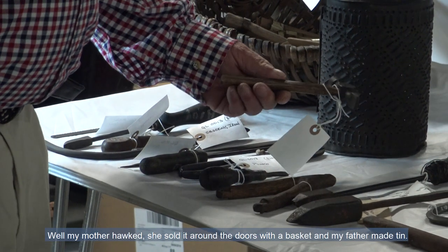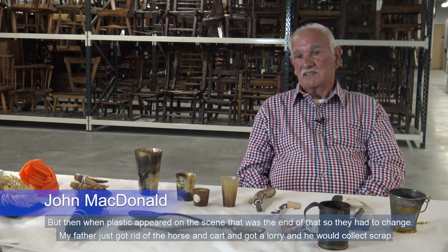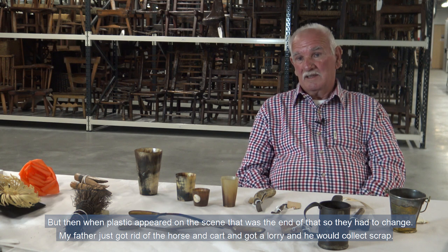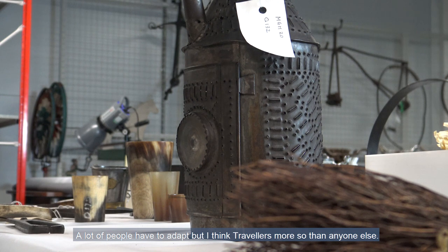My mother sold things round the doors with a basket, and my father made tin. But then when plastic appeared on the scene, that was the end of that. So they had to change. My father just got rid of the horse and cart and got a pickup or a lorry, and he would collect scrap and do that.